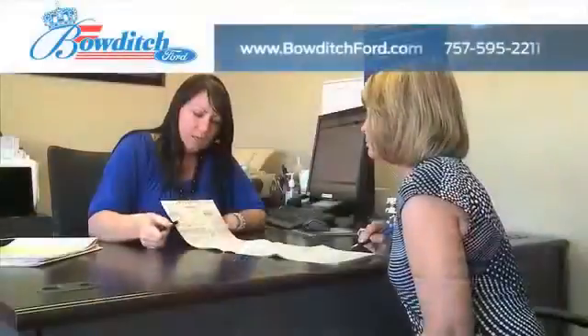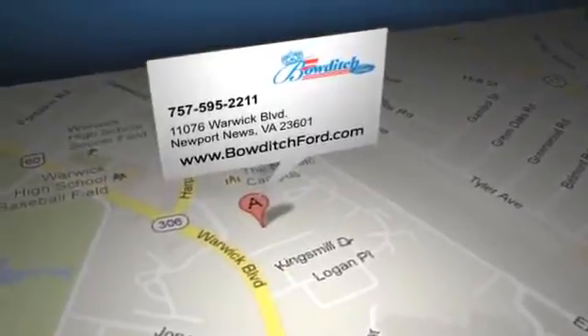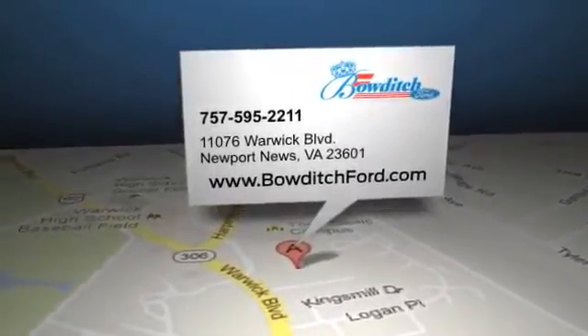Read more about Bowditch Ford to see why we're the right dealership for your next vehicle. Bowditch Ford is located at 11076 Warwick Boulevard in Newport News, Virginia.